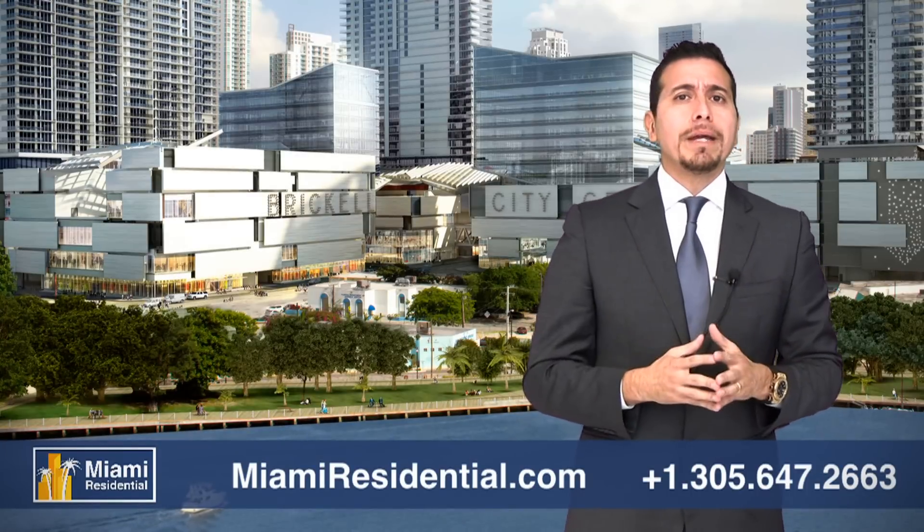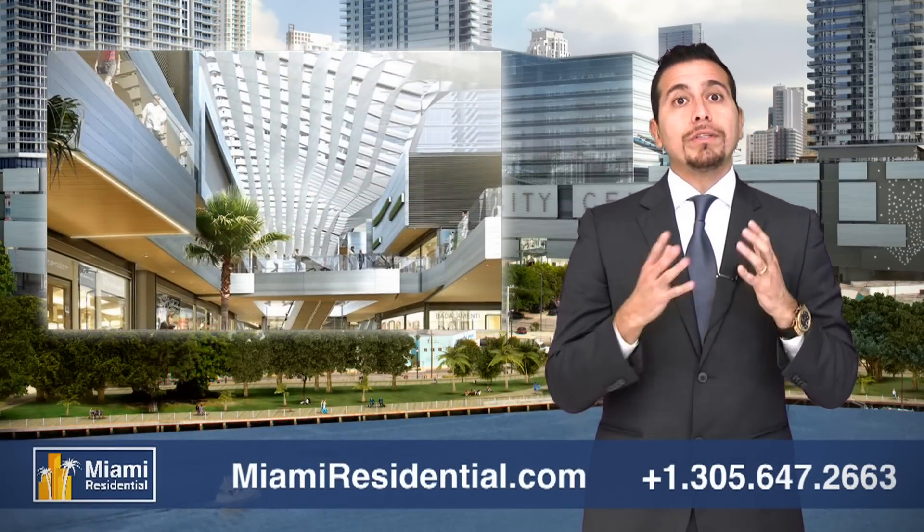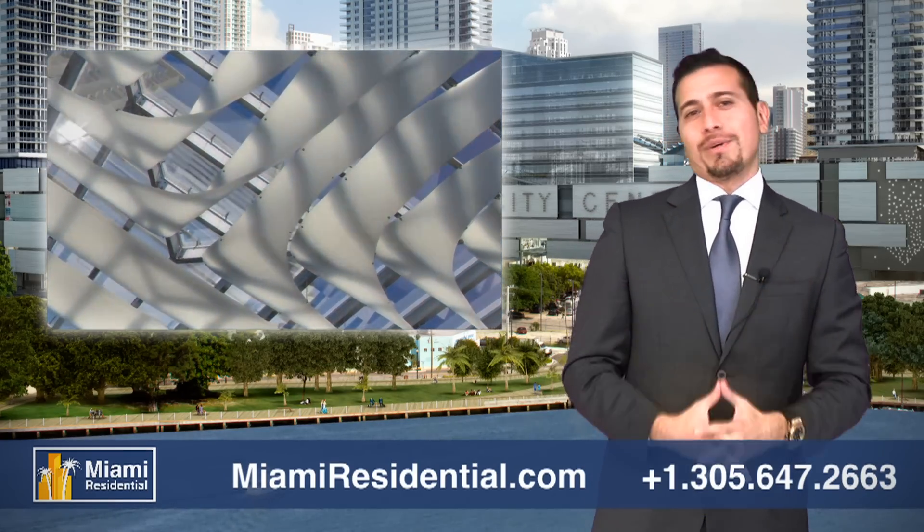One of the most innovative features will be the climate veil system — providing climate control between stores and restaurants without using artificial air conditioning. It's just incredible.